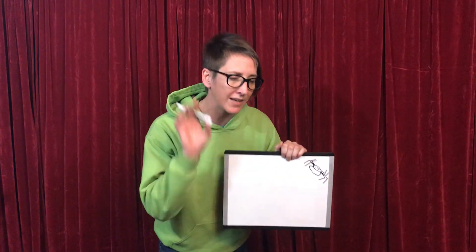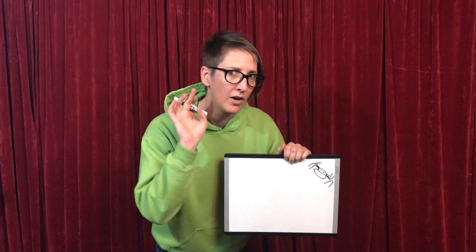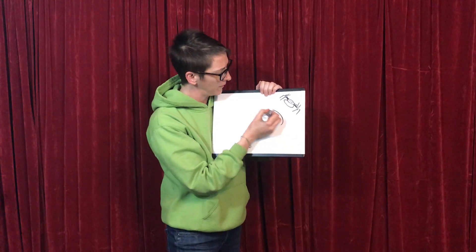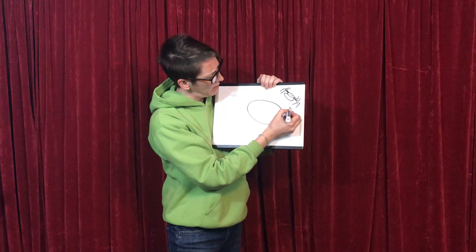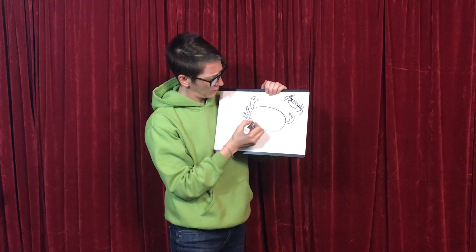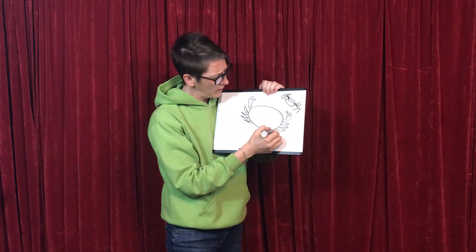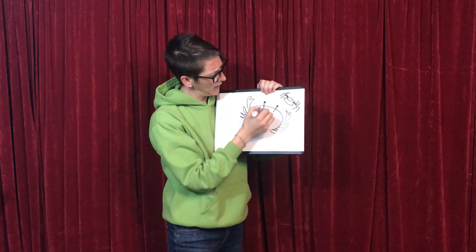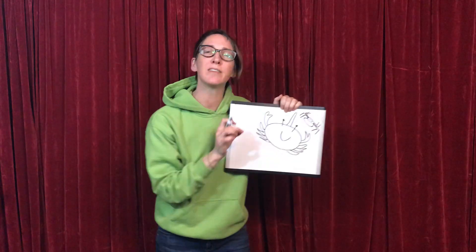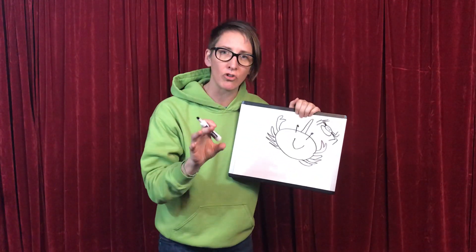Our next group is called crustaceans. Can you say crustaceans? Crustaceans. My favorite crustacean to draw is a crab — that's one type of crustacean. They can pinch you and do a lot with those legs. This is a pretty happy crab. Should we give it a unicorn horn? So this crab is one type of crustacean, but lobsters, shrimp, and even roly-polies are crustaceans. Isn't that amazing?